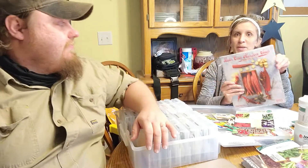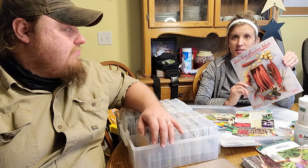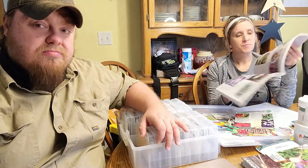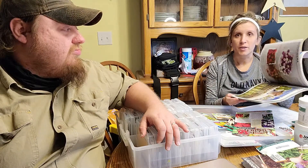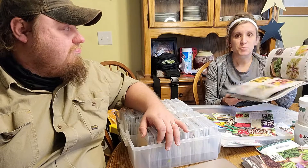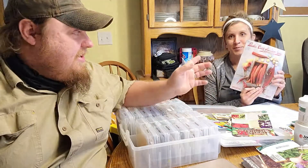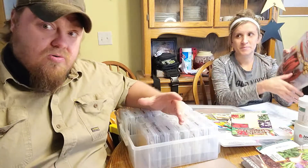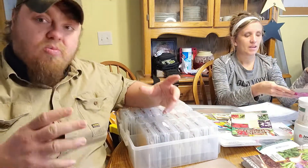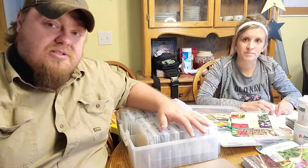Baker Creek is another company we like to order from. They are an heirloom seed company — it's a great company with a huge variety and huge selection to choose from, and their catalog is all in color, so it's pretty much just fun to look at. If you want to find some weird, obscure stuff that nobody's ever heard of, Baker Creek is your place. They have a free catalog you can request, or for about $13 you can get their whole seed catalog, which is just a wealth of knowledge. All their seeds are available online too.